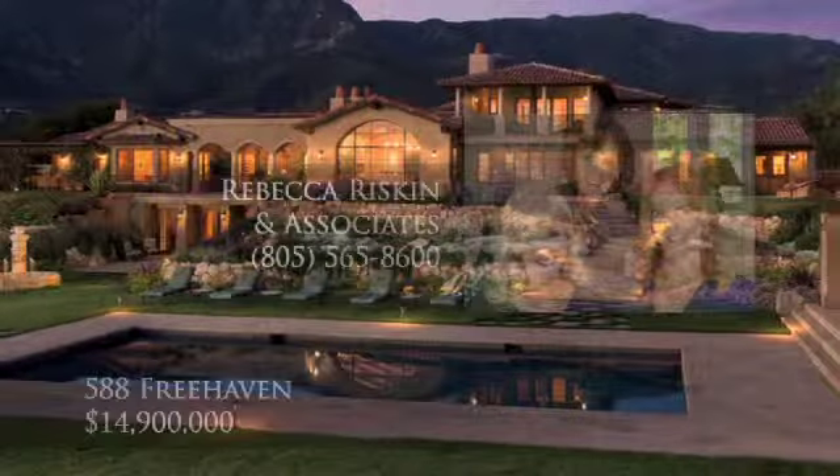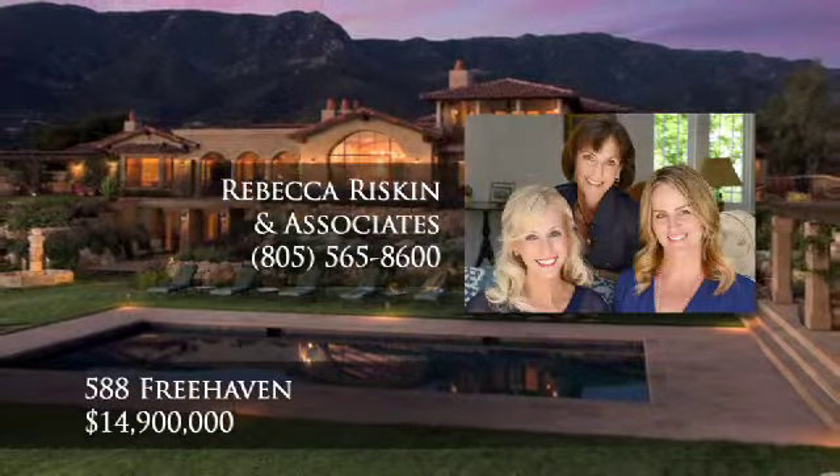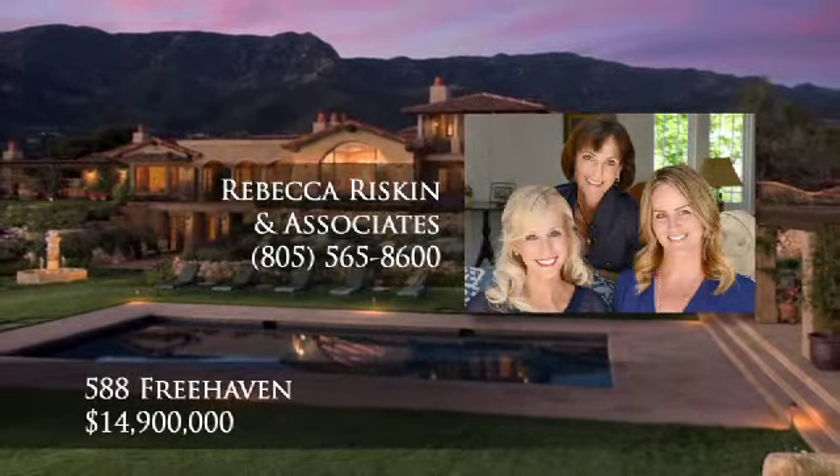To learn more, please call Rebecca Riskin & Associates at 805-565-8600.